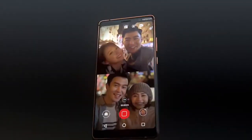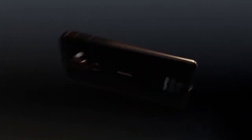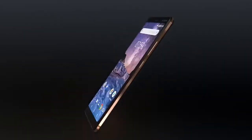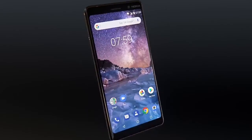A phone that is slim enough to use with one hand yet shows amazing detail on the 6-inch Full HD Plus screen. With an impressive two-day battery life, this is the new Nokia 7 Plus.